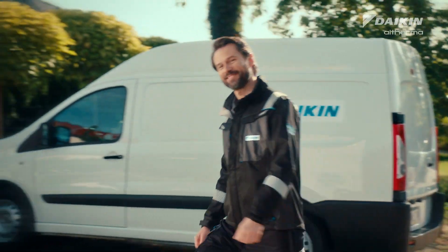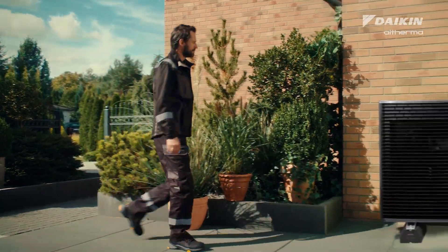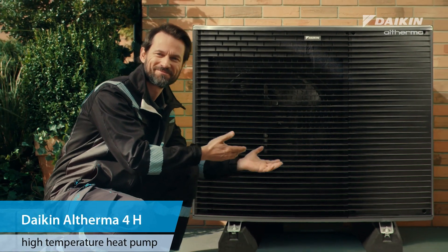Millions of homes across Europe deserve a new life, so we created the revolutionary Daikin Altherma 4H high-temperature heat pump, perfect for any house modernization.